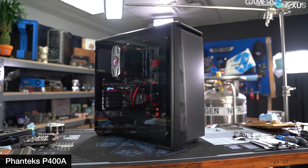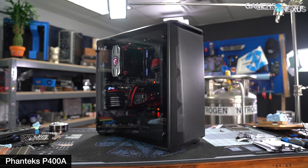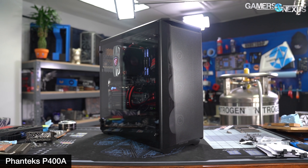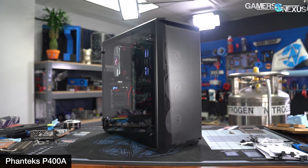It's that time of year again, where we decide which case manufacturers deserve our praise in a GN Teardown Crystal, and which deserve eternal shame and have to pay $19.99 for their own on store.gamersnexus.net.